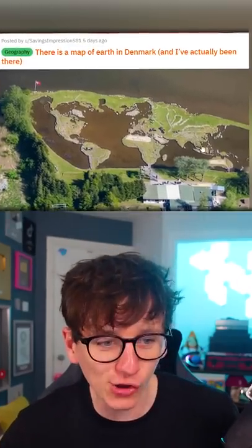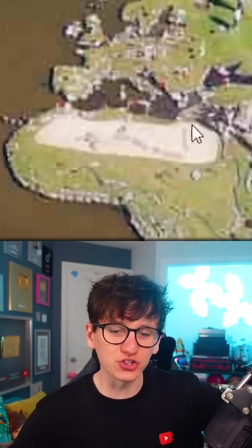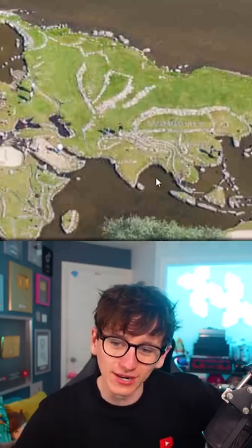There is a map of earth in Denmark. That looks incredible. Look at that — they've got Europe, they've got Africa, they've even got a little sand pit over the Sahara Desert, and then the same in the outback in Australia too. They've included the Himalayas.